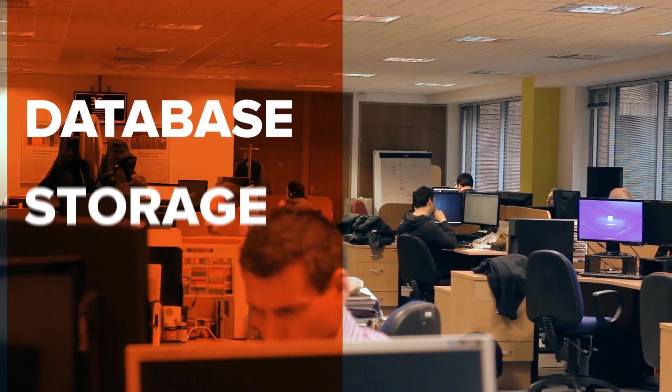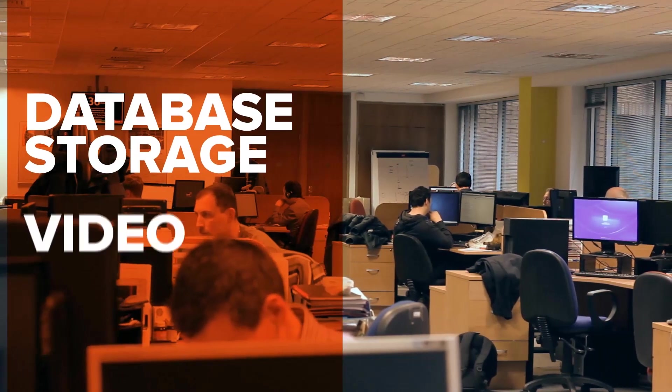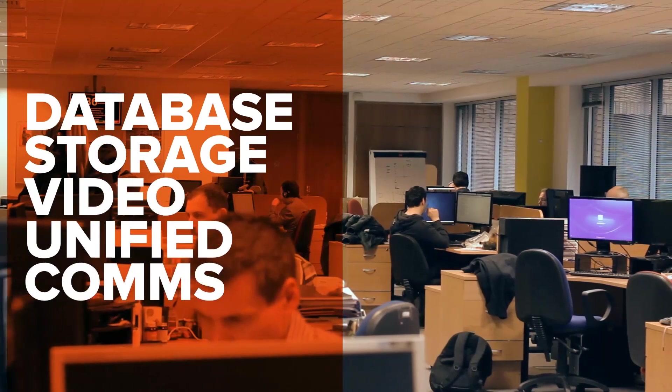Corvill is becoming the standard for all network data capture. Data quality is the most important thing you have to get right, and Corvill gets that right. We're the only company being used now for all of your applications — not just transaction applications, but things like database, storage, video, and unified comms. Giga Plus is the only platform able to do all of those in real time as a common standard across your whole enterprise.